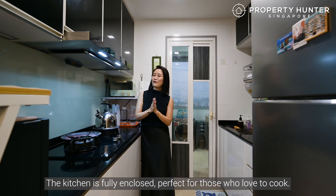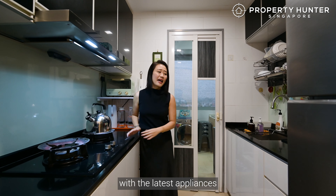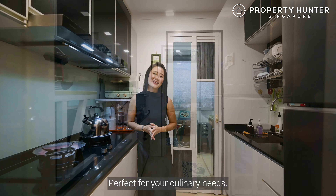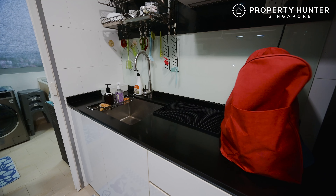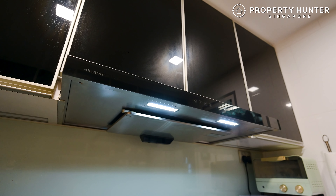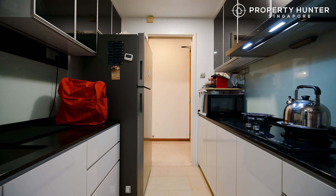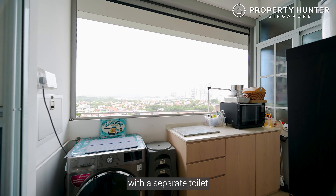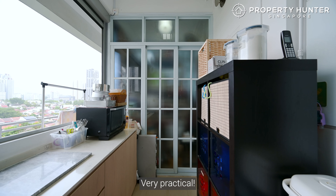The kitchen is fully enclosed, perfect for those who love to cook. It is fully equipped with the latest appliances as well as a double row of storage spaces, perfect for your culinary needs. And there's a spacious yard area with a separate toilet, which can be used as a helper's room or extra storage space — very practical.